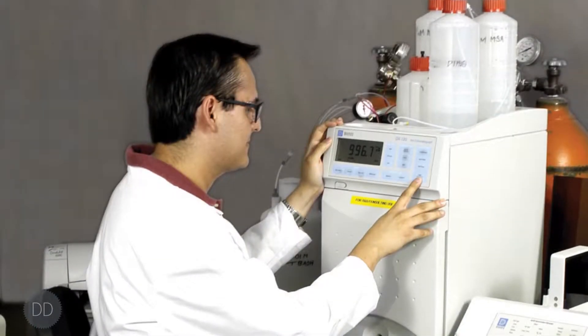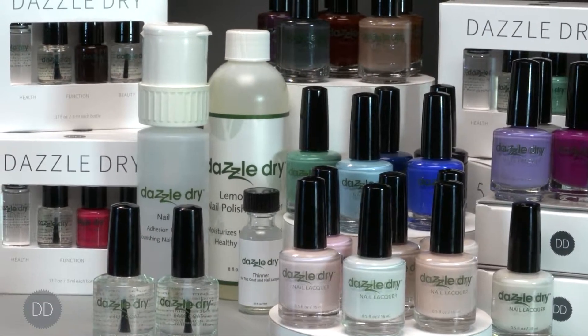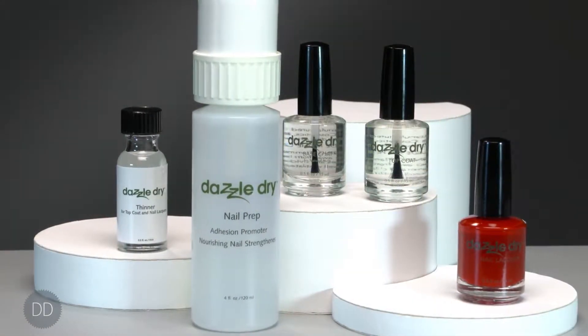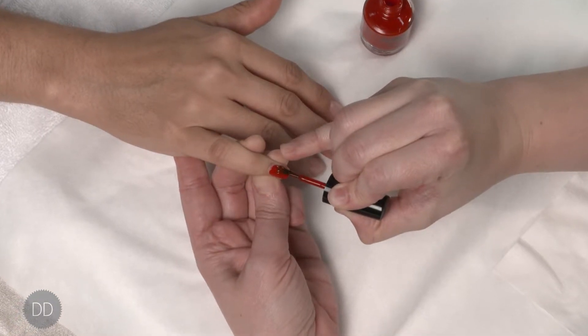DazzleDry is scientifically engineered to function as a system. All the components of the system are designed to synergistically work together. When armed with proper product and application knowledge, both the nail technicians and the consumers will be able to achieve optimum results with the DazzleDry natural nail lacquer system.